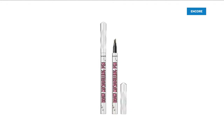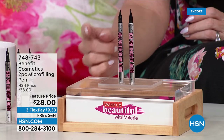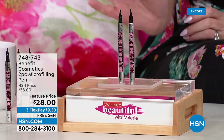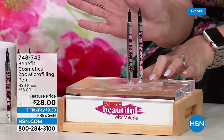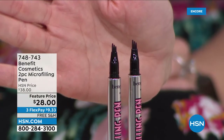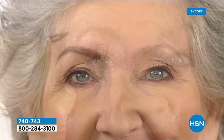This is going to be a brow game changer for you. Now Benefit, they are the authorities when it comes to brows — they are the experts. The micro filling pen mimics the look of microblading with a really incredible special three-pronged tip. That tip mimics the look of tiny, hair-like strokes so you can shape, fill, define, and get the brows of your dreams.